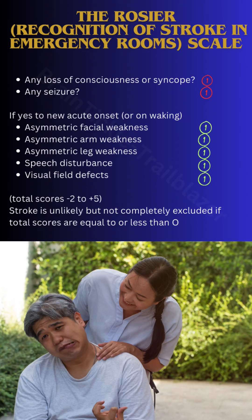Then you are going to calculate the total score, which will range somewhere between minus 2 to plus 5. Stroke is unlikely but not completely excluded if the total score is equal to or less than 0. This is how you can determine if the patient is likely to have a stroke, and then you can get an urgent CT scan done to rule out whether it is an ischemic stroke or a hemorrhagic stroke.